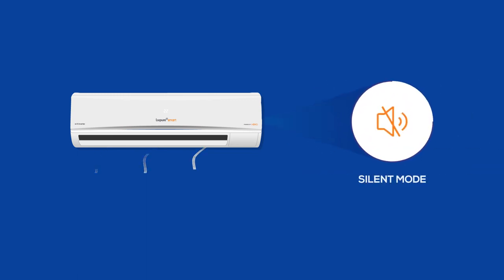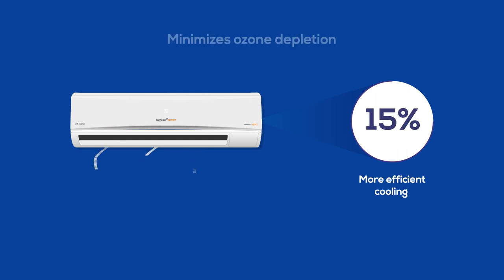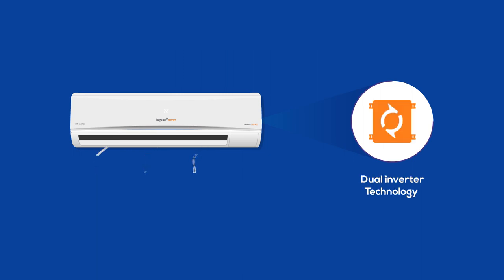Smart AC has a silent mode setting along with hidden display. The eco-friendly R32 refrigerant provides 15% more efficient cooling which minimizes ozone depletion. The dual inverter technology distributes the load evenly and provides quieter and faster cooling.